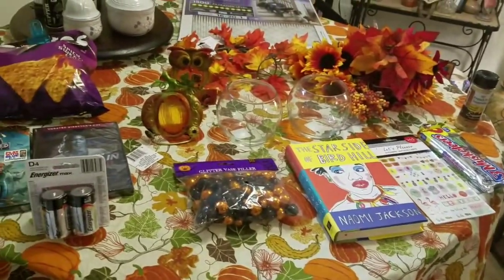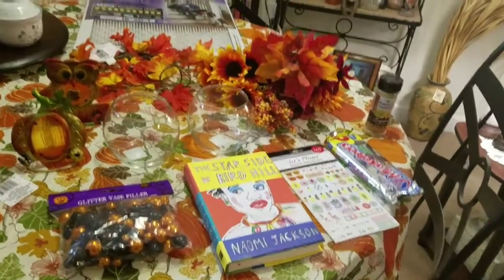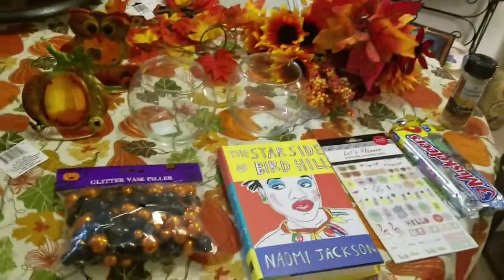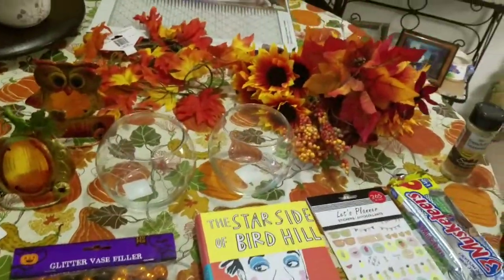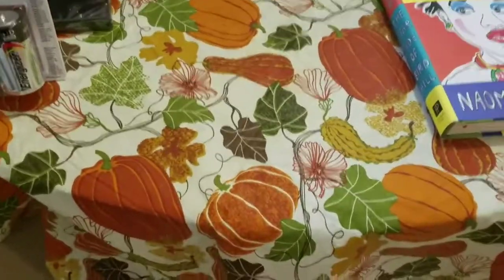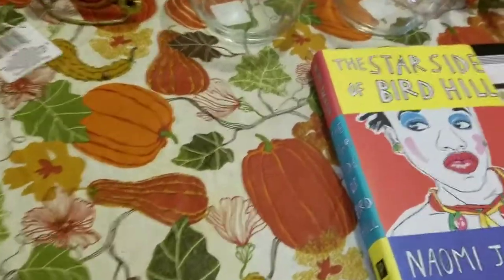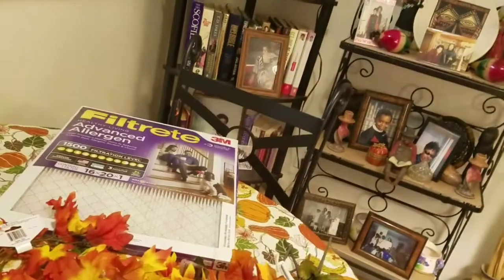Wanted to share that little haul that I did at the Dollar Tree today. As I said in my last video, I just went to browse, I really did. I was not intending on buying anything, but their fall decor was so pretty that I was thinking about decorating my dining room table because I already had my fall tablecloth on it. But then as I got home, I realized that I have all this counter space right here and I don't really want a lot of stuff up there because it blocks my view from my TV in my living room when I'm in the kitchen cooking. So I think I'm going to try to decorate the counter.